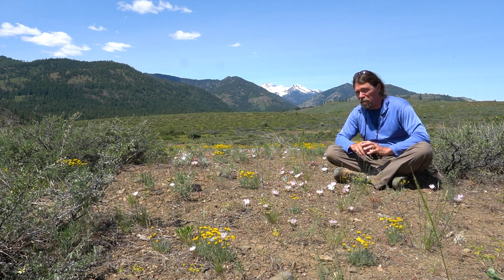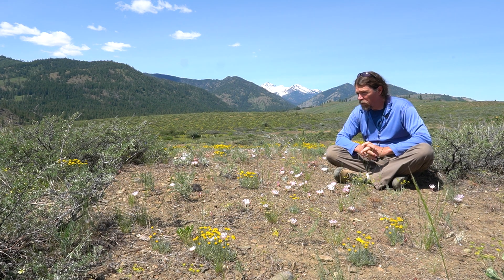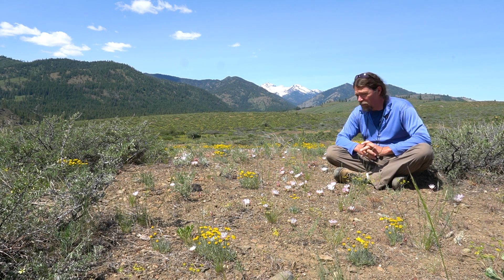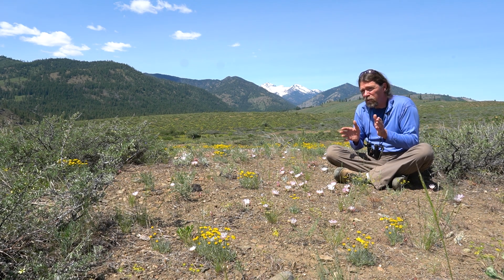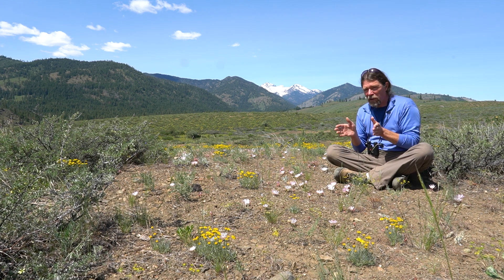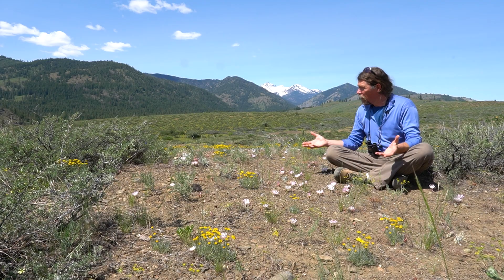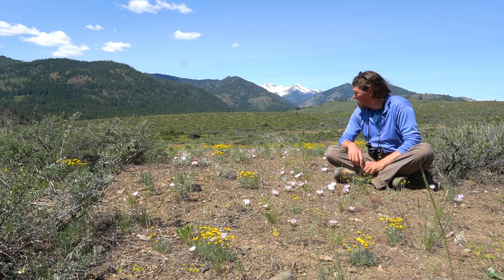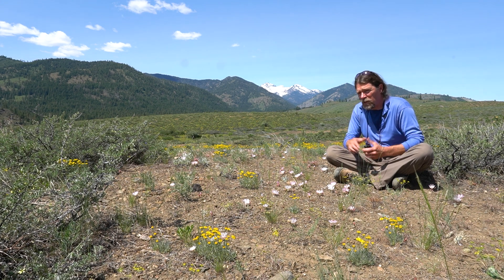Today we are out to look at bitter root — a really amazing, flamboyant flower. I wasn't planning to film this one, but it only blooms for two or three days and I heard they were out, so I just ran out here. I came out last night, but they only bloom in the middle of the day, from mid-morning to mid-afternoon. I came out mid-afternoon and they'd already started to close up, so I had to come back today to fully capture the glory of these amazing flowers, which are much loved because of their exceptional blooms.